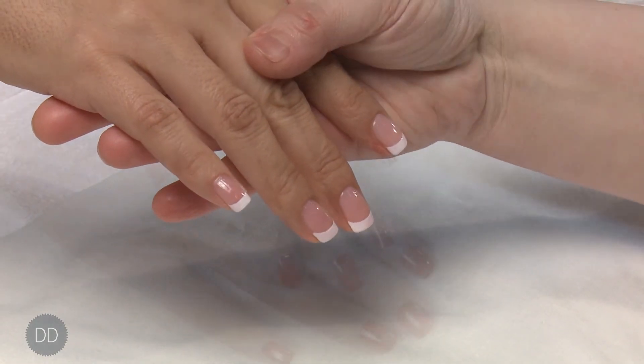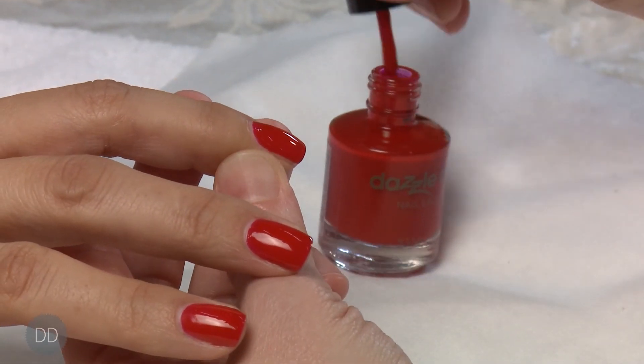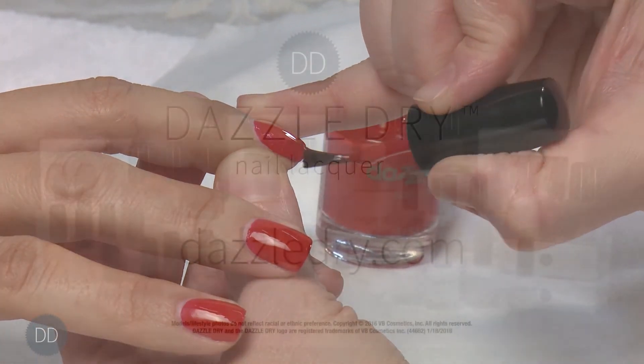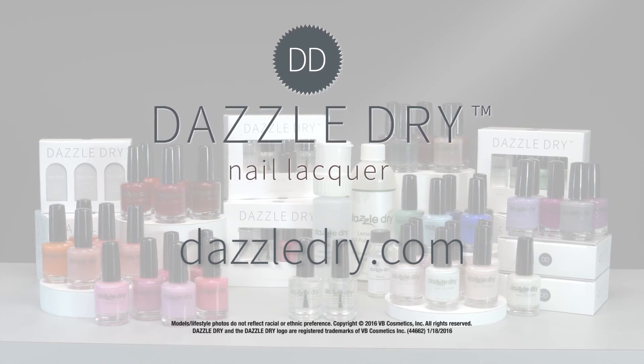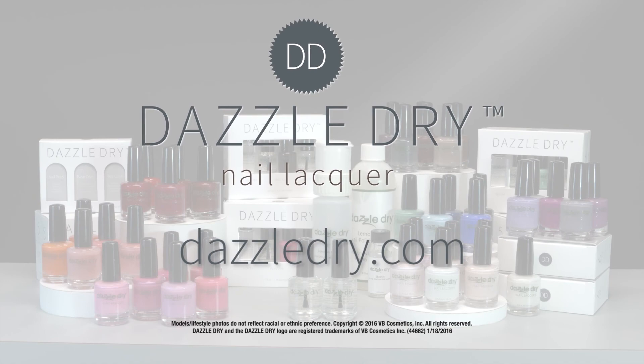How long will a DazzleDry manicure last? If proper instructions are followed, it can last from seven days up to 22 days. For more information on education or product information, please visit DazzleDry.com and click on the How to Use DazzleDry link.